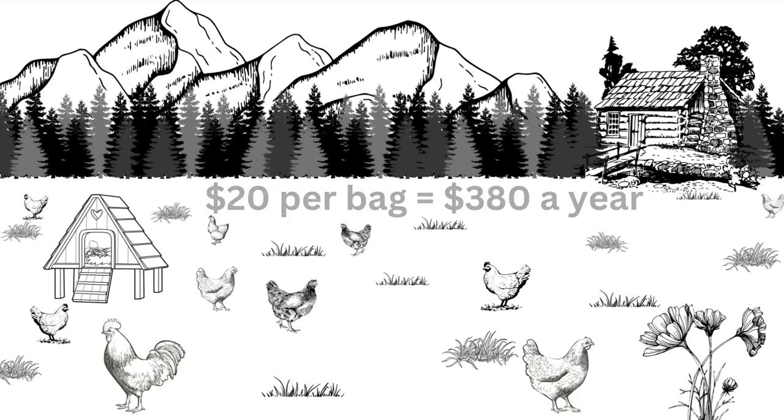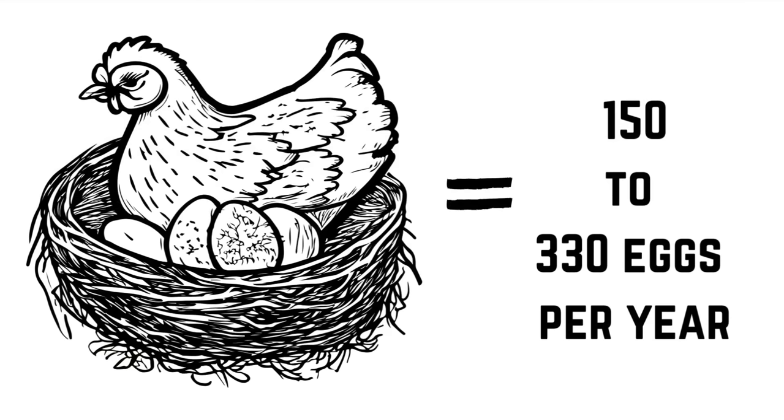So for a flock of 10, that's going to be closer to 19 bags. At $20 a bag, that's $380 a year. At $10 a bag, it's $190 a year, and at $30 a bag it's $570 dollars a year.